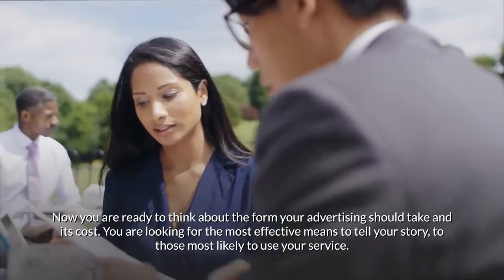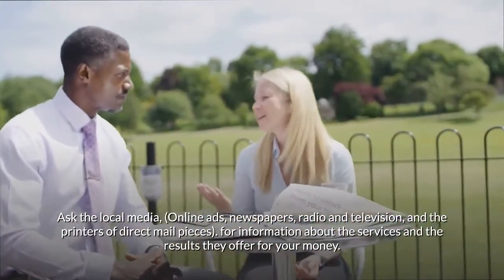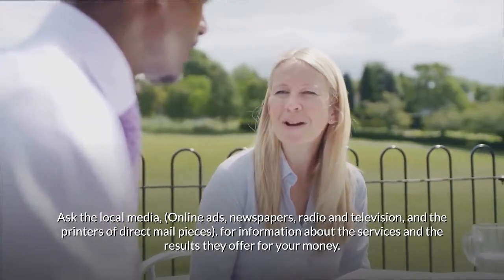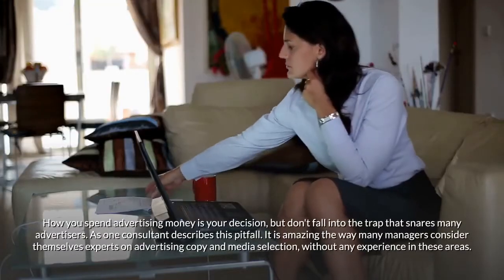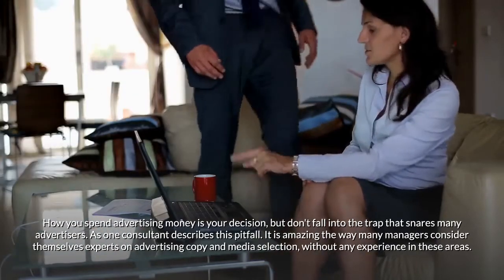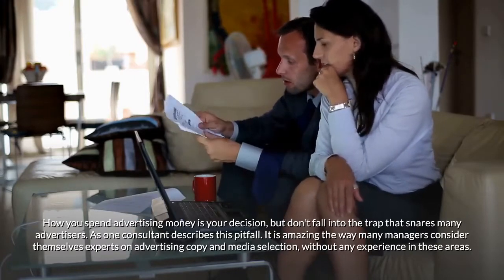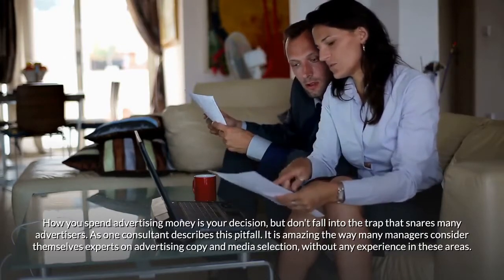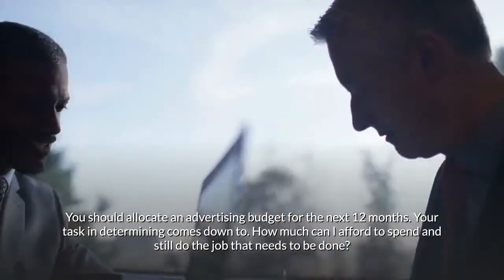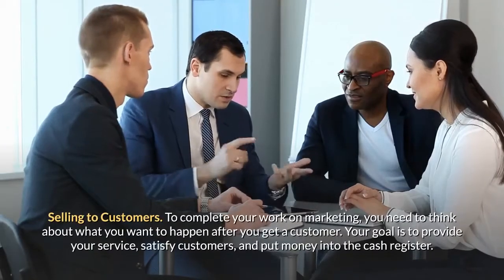You are looking for the most effective means to tell your story to those most likely to use your service. Ask the local media — online ads, newspapers, radio, television — and printers of direct mail pieces for information about the services and results they offer for your money. How you spend advertising money is your decision, but don't fall into the trap of considering yourself an expert on advertising copy and media selection without any experience in these areas. You should allocate an advertising budget for the next 12 months, determining how much you can afford to spend and still do the job that needs to be done.